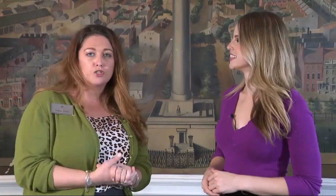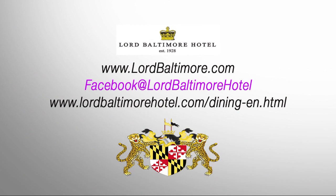Get in there. So, where can we go if we want to learn more or rent a room and stay in this beautiful hotel? Just go to www.lordbaltimore.com, or you can find us on Facebook at Lord Baltimore Hotel or on Lord Baltimore Dining and Events. Hilary, thank you so much. Thank you.